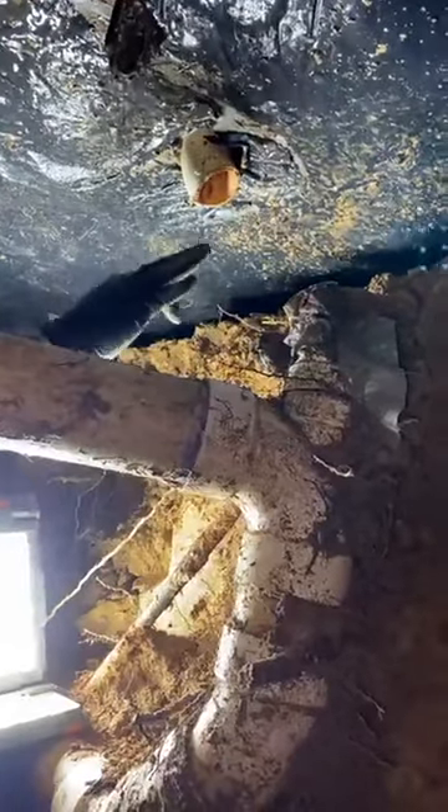Once we uncovered this with dirt, this pipe just fell out. They were semi-connected at some point, but as you can see, the amount of roots and things that have gotten in it since then are insane. And this is a root — this is a root. There's roots everywhere.